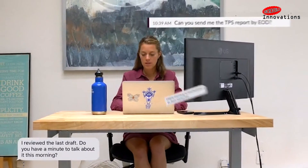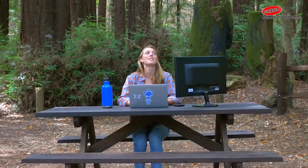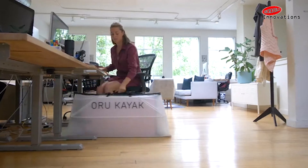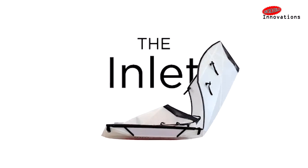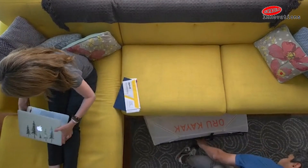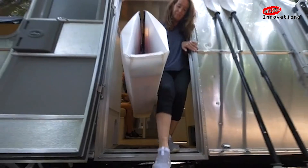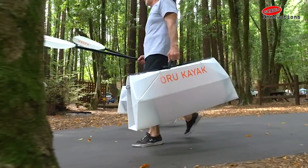Beach LT — great for day trips, picnics, and casual fun with family and friends. Haven — the world's first origami tandem kayak, which also converts to a single-seater high-performance kayak. Bay ST — faster setup and more comfortable for long days, great for fishing, sailboats, and backcountry trips. Coast XT — the new standard for spontaneous adventure, designed for rugged expeditions in surf and wind.